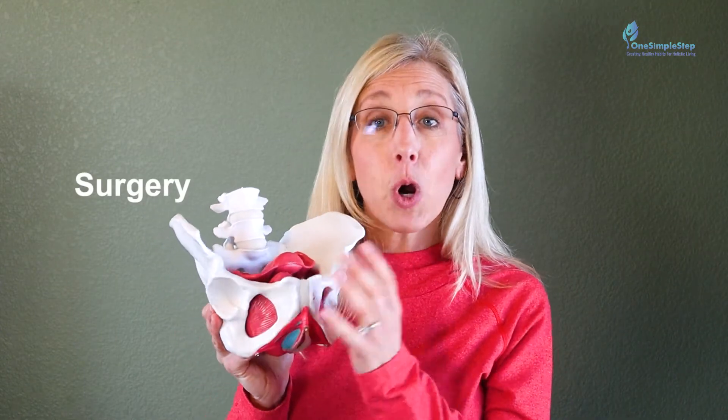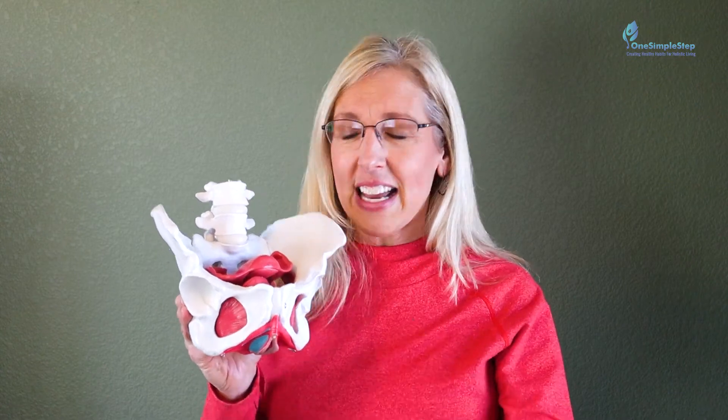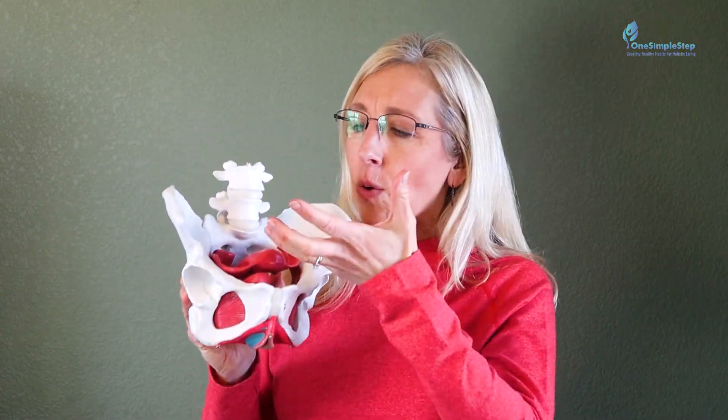Surgery is also an option — it is a repair of the prolapse — but don't go to surgery as your first option. Always see a pelvic floor physical therapist first, as many women achieve the results, progress, and strength they need through PT alone. If you do pursue surgery, having already strengthened and coordinated your pelvic floor muscles means you're not just putting on a band-aid; you're combining the structural repair with proper muscle coordination and intra-abdominal pressure control.